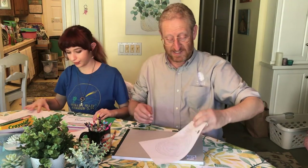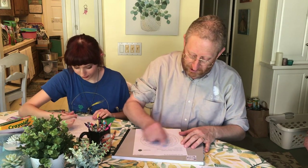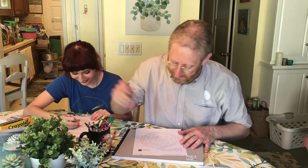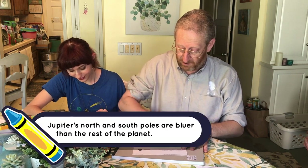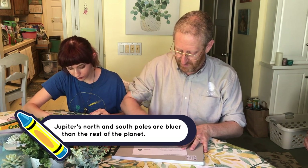Now we have pictures of the north and south poles. This is the south pole, and I'm gonna start by coloring it in with a whole lot of blue — because the poles of Jupiter turn out to be a lot bluer than the rest of the planet.